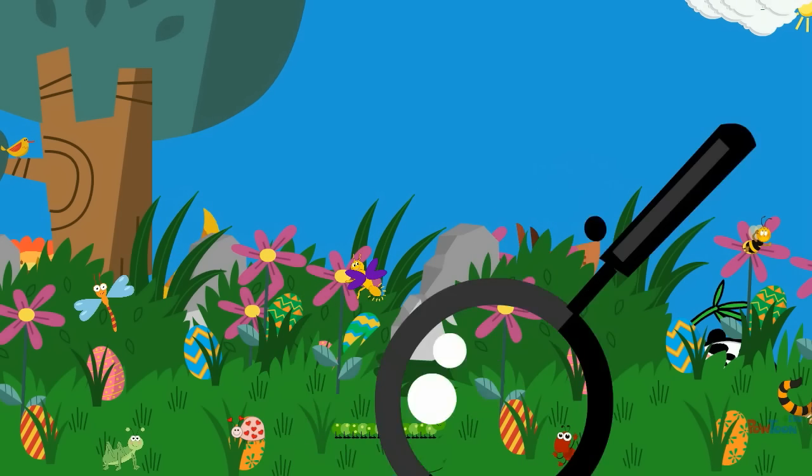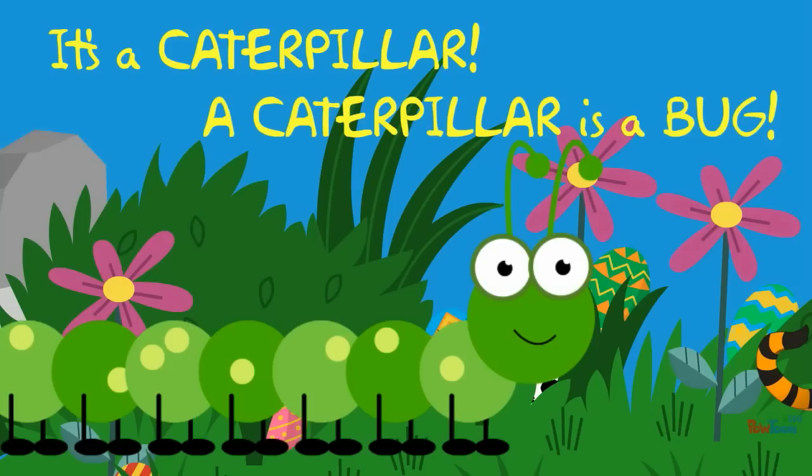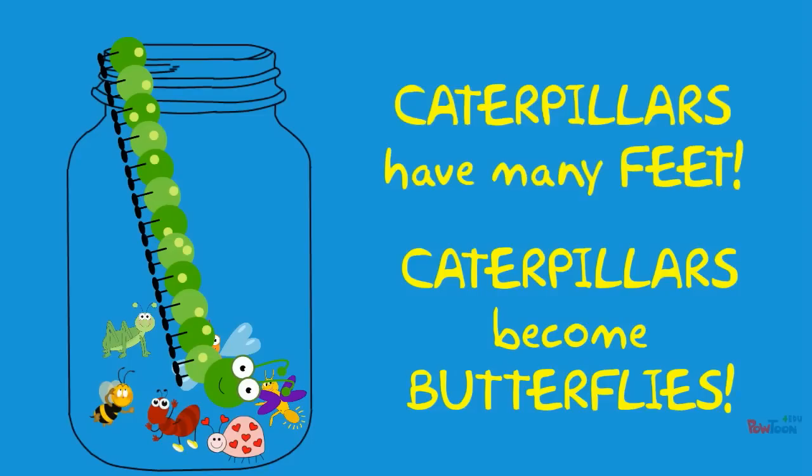What is it? It's a caterpillar! A caterpillar is a bug. Caterpillars become butterflies. Caterpillars have many feet.